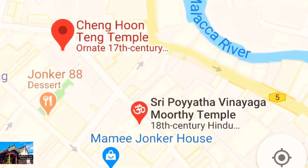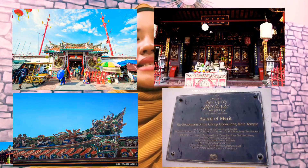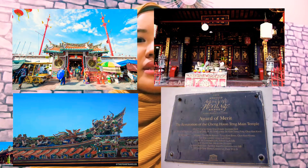It was situated near the Hindu temple Sri Pogyatah Vinayagar along Jalan Hang Lekyu in Jonker Street. This Chinese temple is built as the oldest Buddhist place of worship in the country, built in 1646.